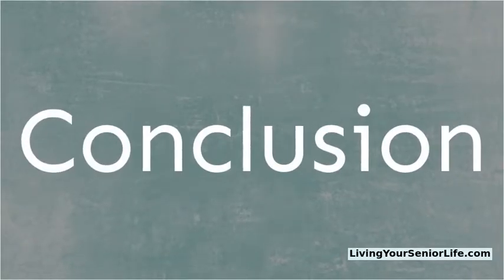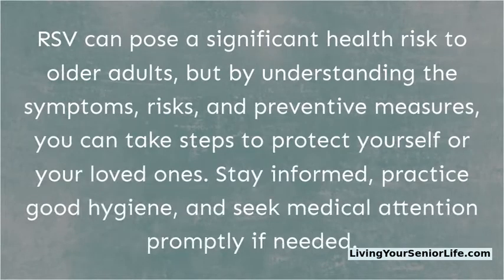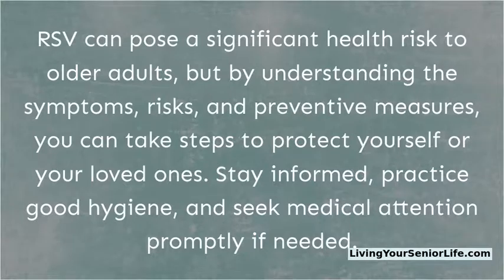Conclusion: RSV can pose a significant health risk to older adults, but by understanding the symptoms, risks, and preventive measures, you can take steps to protect yourself or your loved ones. Stay informed, practice good hygiene, and seek medical attention promptly if needed.